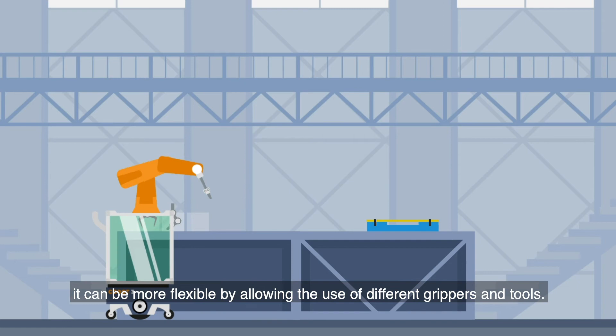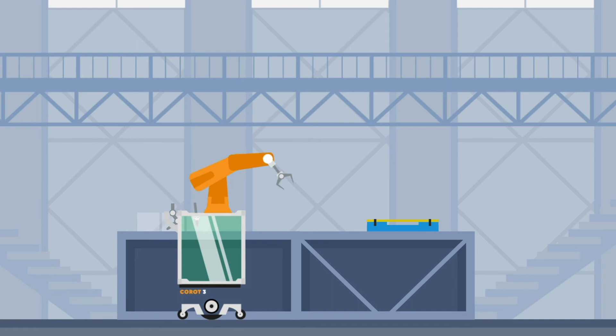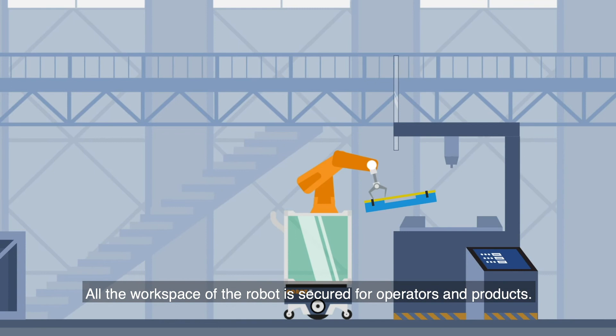For instance, it can be more flexible by allowing the use of different grippers and tools. All the workspace for the robot is secured for operators and products.